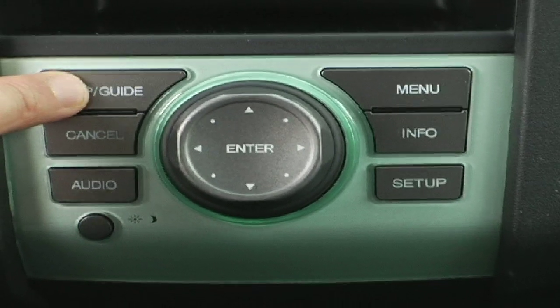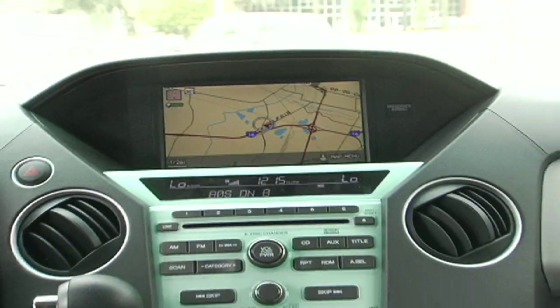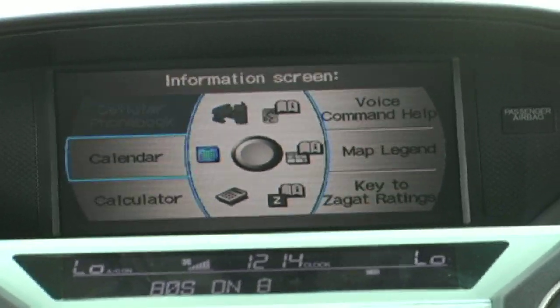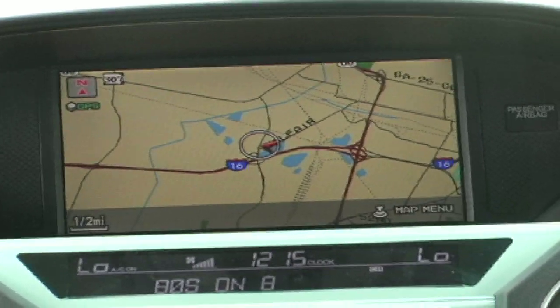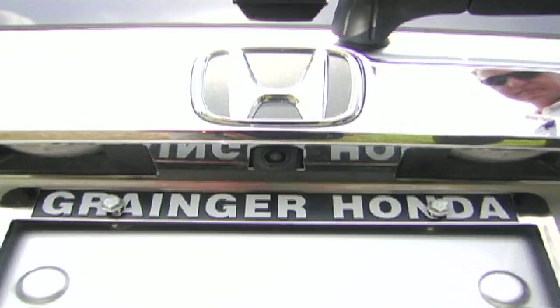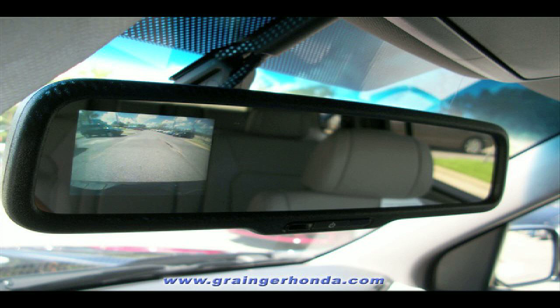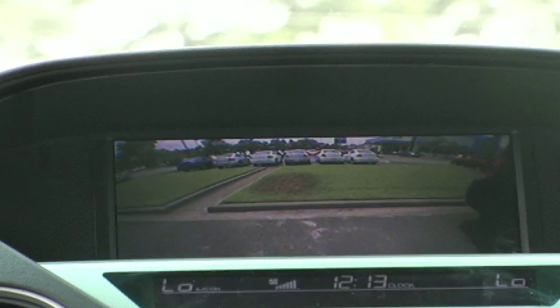Certain Pilot models also come with a navigational system. The navigational system has voice recognition, so you'll never have to stop for directions. Another optional feature is a backup system, which helps with parking and looking out for pedestrians. It either comes on your rear view mirror, or on cars with navigation, it shows up on the big screen.